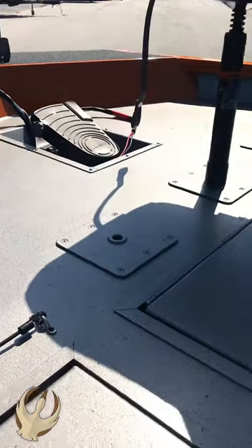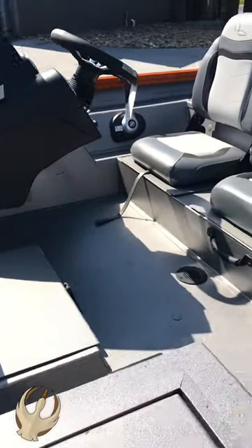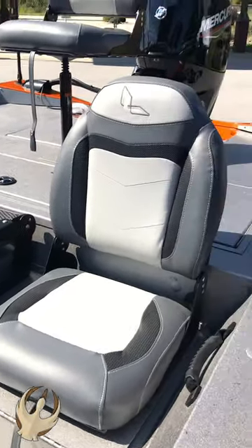Massive bow deck with lockable rod box, two tournament-style Tempris folding fishing seats, two fold-down seats for driver and passenger, and a low-back center seat with step.